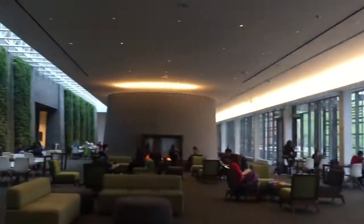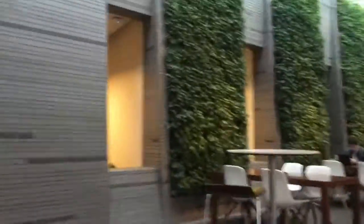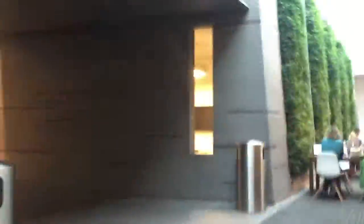The Healy Family Student Center is one of the coolest places to study on campus. It's really good for more social environments, so if you have to work on group projects or presentations, this is definitely the spot that I like to spend a lot of my time.